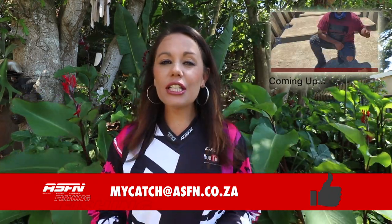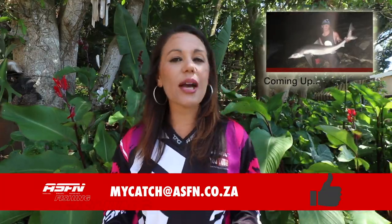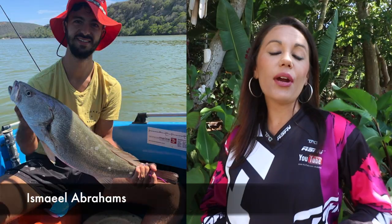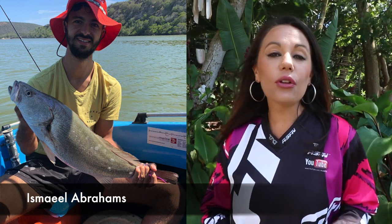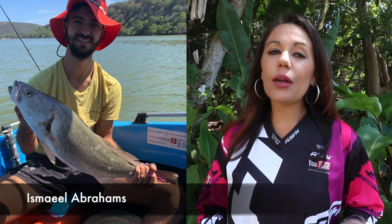Without further ado, we've got a whole bunch of great catches lined up for this week, so let's jump right into it. Our first catch this week is from Ishmael Abrahams who caught a beautiful carp at Sundaes River. He was using a pink and white bucktail jig with his Jarvis Walker 2500 and a 6.6 foot rod.